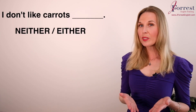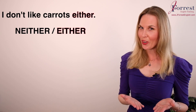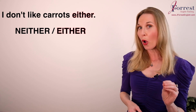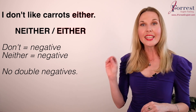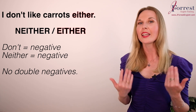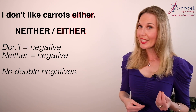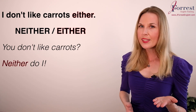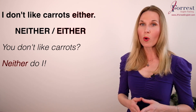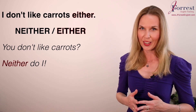Number seven: I don't like carrots. I don't like carrots ___. This is the same rule as number six — 'don't' is already negative, and 'neither' is also negative, so we can't use it. The answer is 'either': I don't like carrots either. To use 'neither,' you'd say: you don't like carrots — neither do I. Check the description for a video on either and neither.